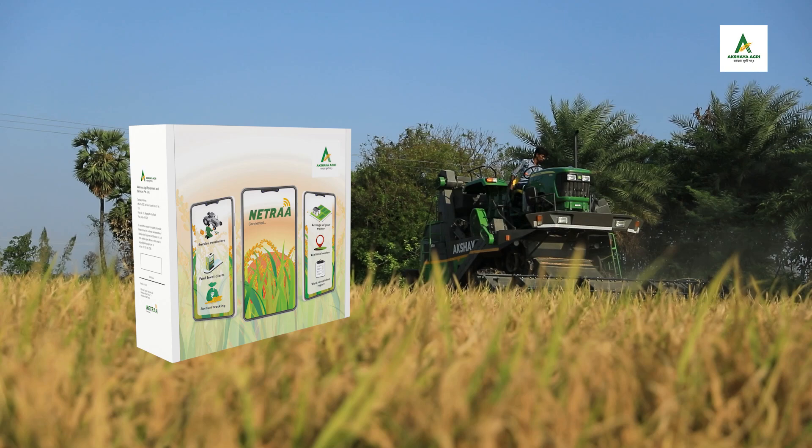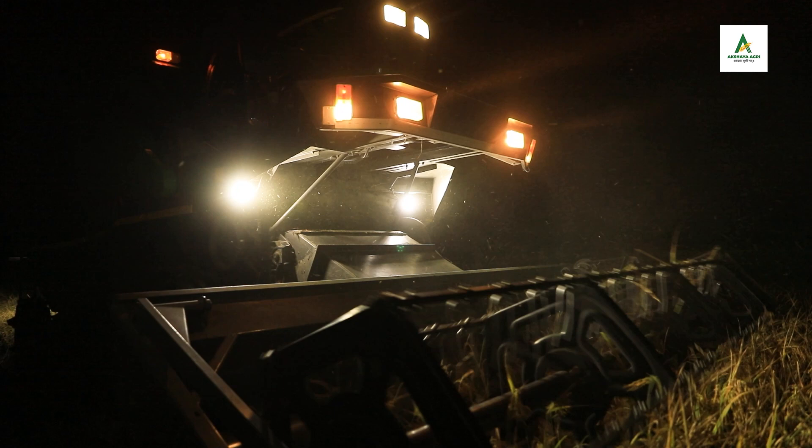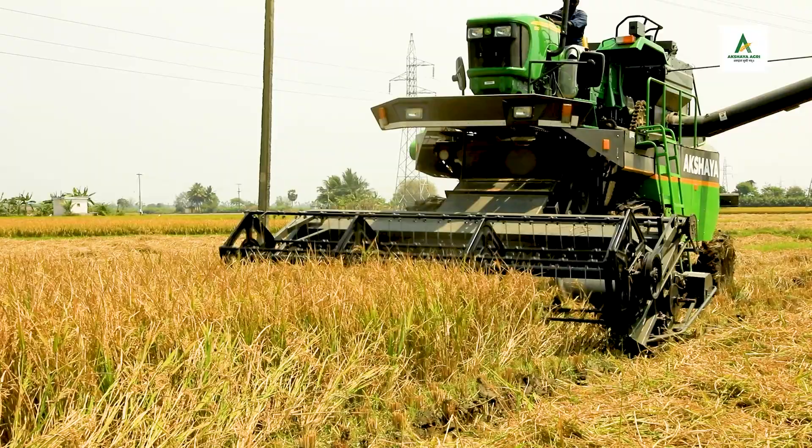The Netra device ensures easy tracking of your harvester along with its performance parameters. Its differentiated styling and powerful additional lights enable the operator to work round-the-clock in various field conditions.